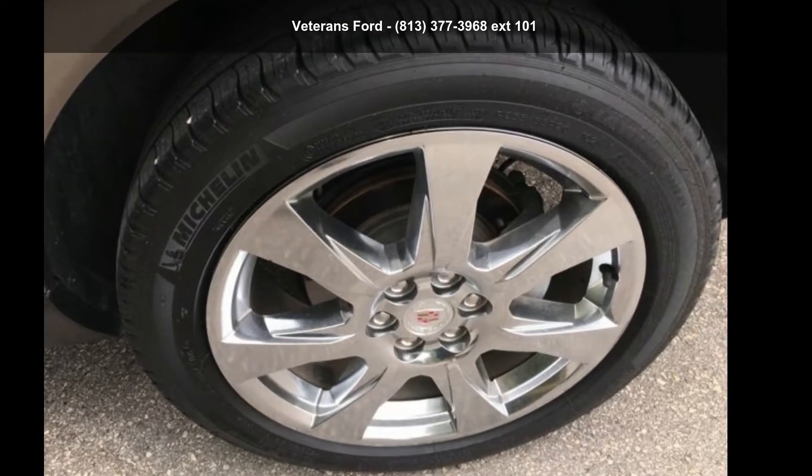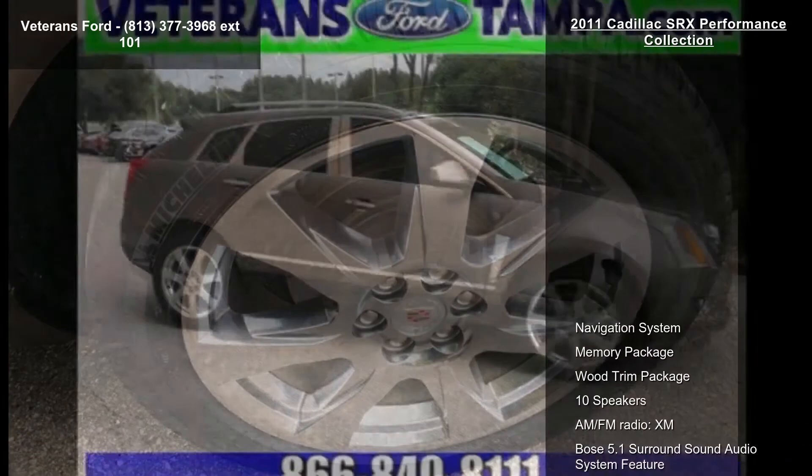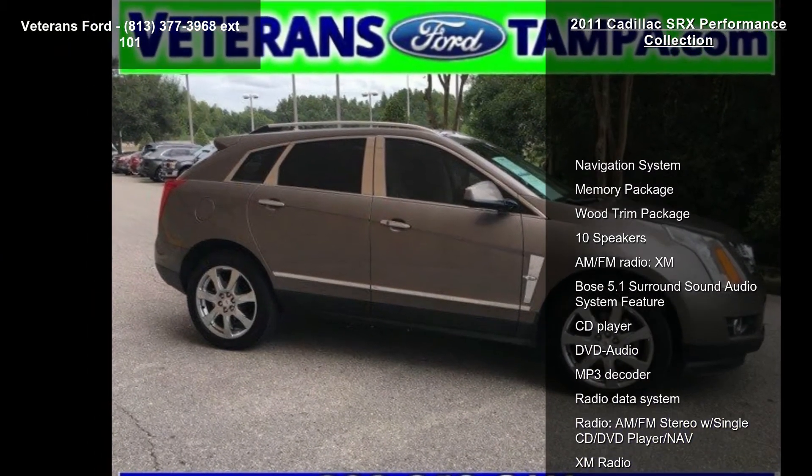Check out this Cadillac 2011 SRX Performance Collection. If you are looking for a first-class ride, you have found it.